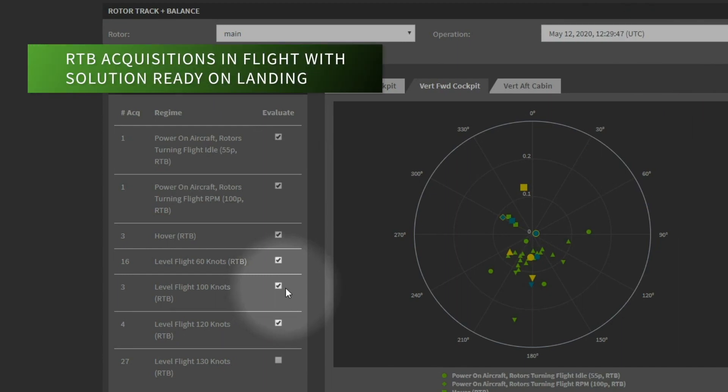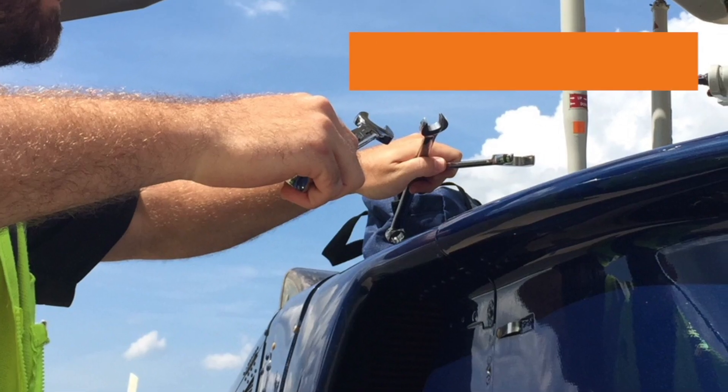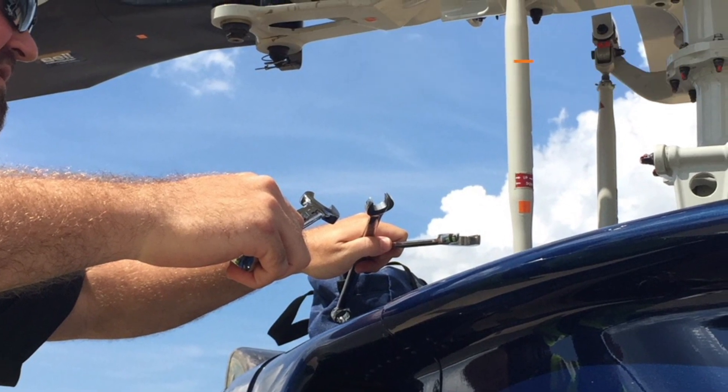The system takes rotor track and balance acquisitions automatically during flight and recommends an optimized RTB solution upon landing. This takes work associated with RTB from days to hours.